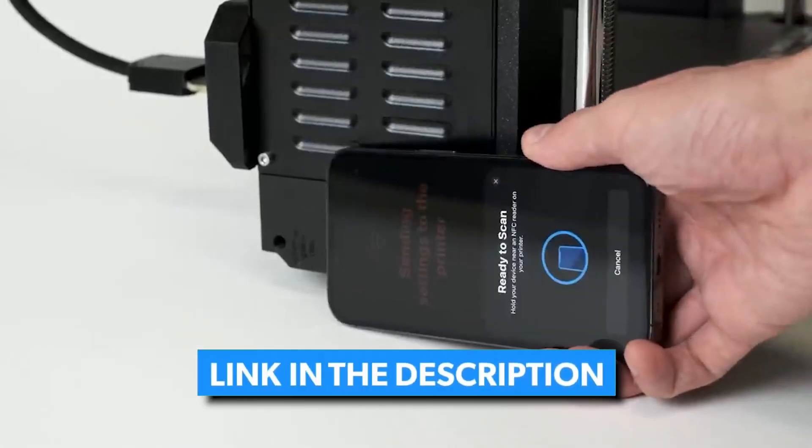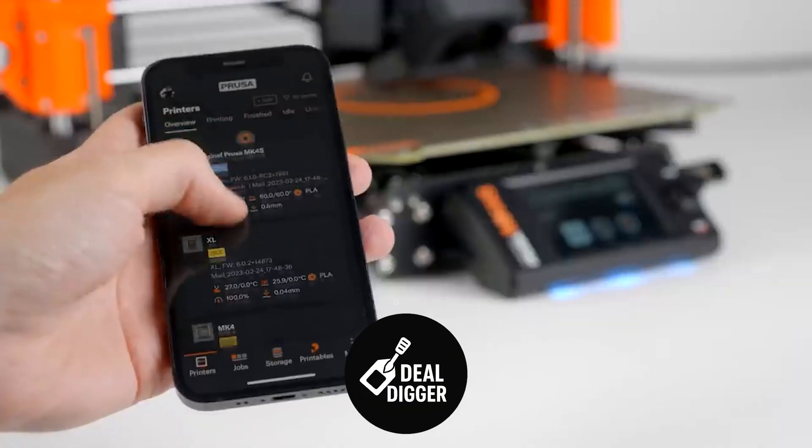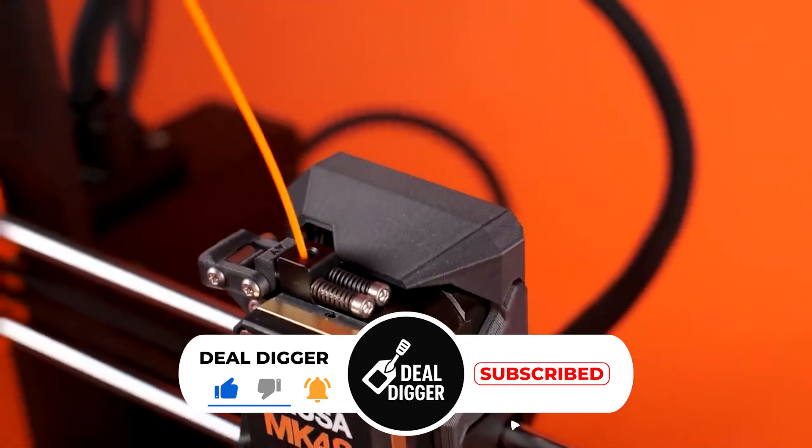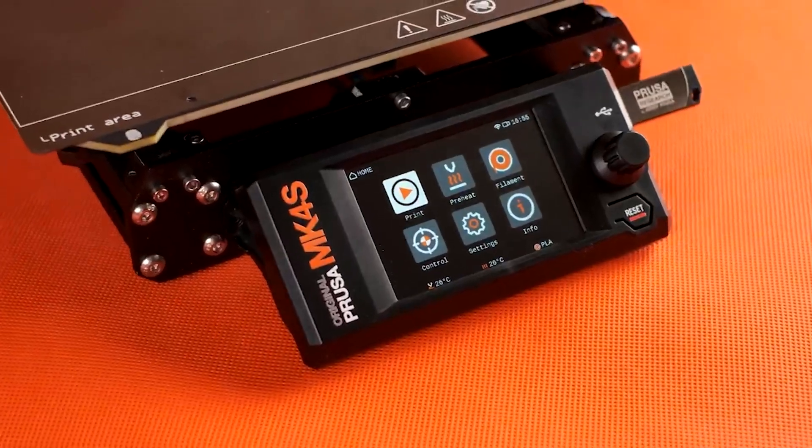So, that's it for our roundup of the best 3D printers on the market this year. If you enjoyed this list, be sure to like, comment, and subscribe to get notifications about our latest videos.